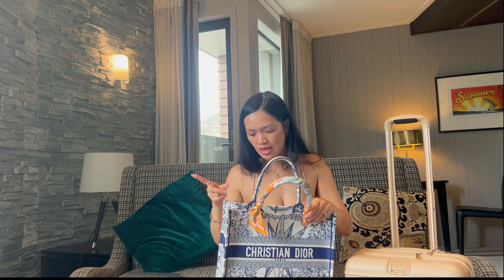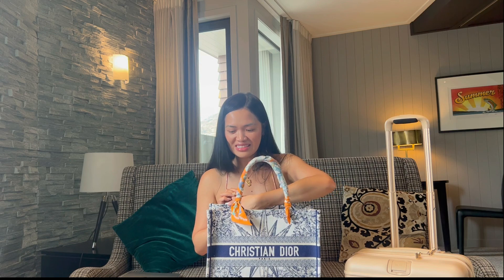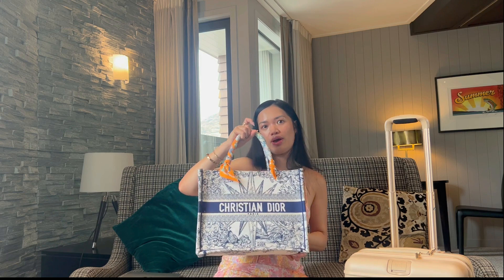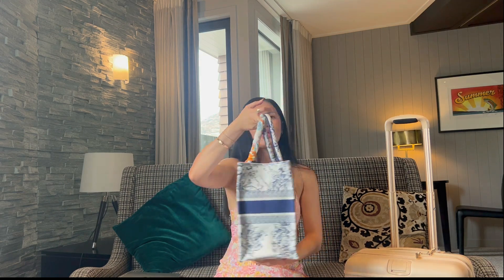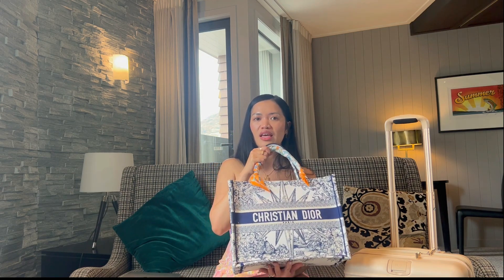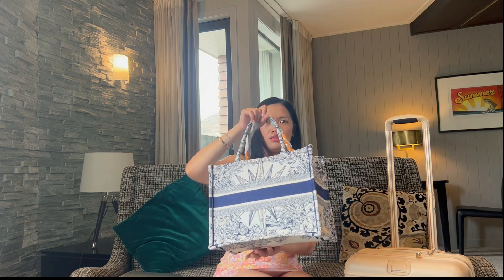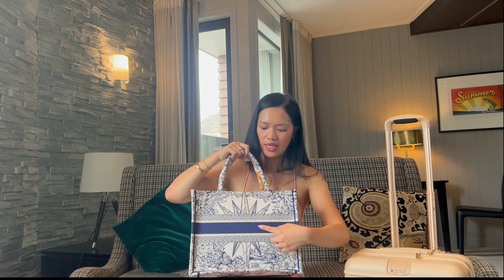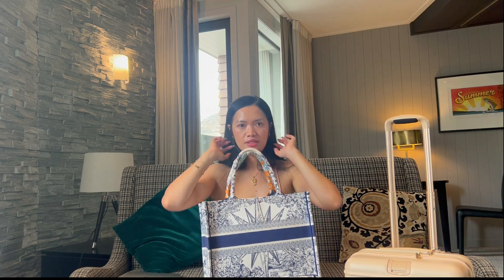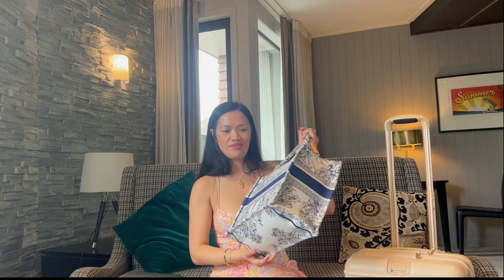I make sure I wash my hands after applying makeup so it doesn't transfer onto the handles. I did hear recently that you can actually change the handles at Christian Dior for a fee, which is good to know. With the twilly on it — it's not an everyday bag because it's quite flashy. You can actually embroider your name on it, but I don't want to.